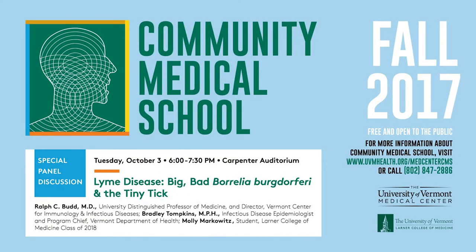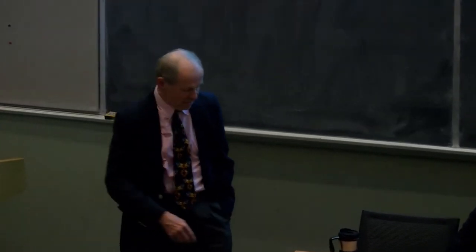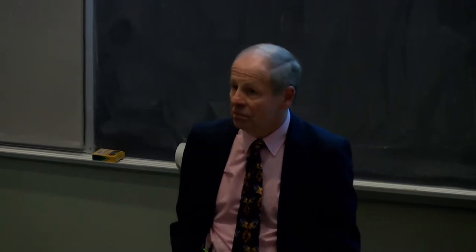I'm Ralph Budd, director of the Vermont Center for Immunology and Infectious Diseases. Joining me tonight is Bradley Tompkins from the Department of Health and Molly Markovitz from the Larner School of Medicine, one of our own medical students. We're going to be talking to you about Lyme disease, in part because Vermont has the distinction of being the state with one of the highest, if not the highest, incidence of Lyme disease per capita in the nation. We'll cover what this disease is, what causes it, how we diagnose it, how we treat it, what it looks like, a little about the research we're doing here at UVM, and what we know and don't know about chronic Lyme disease.